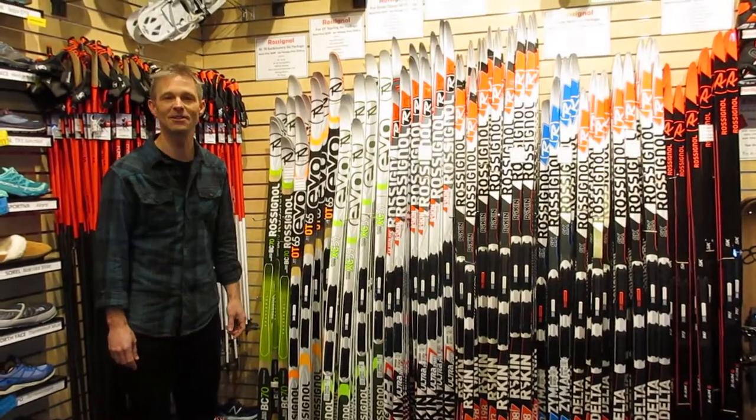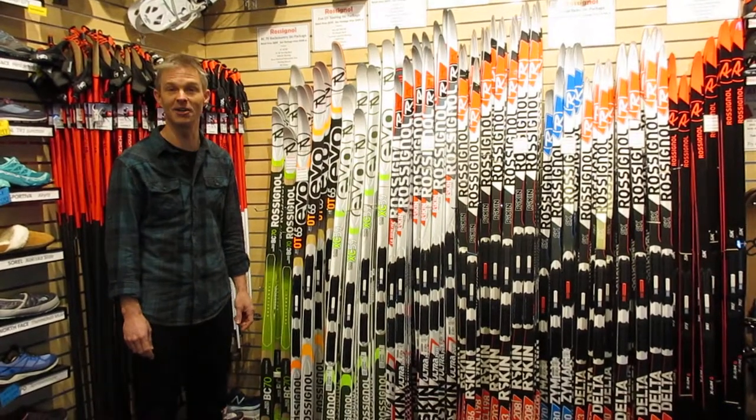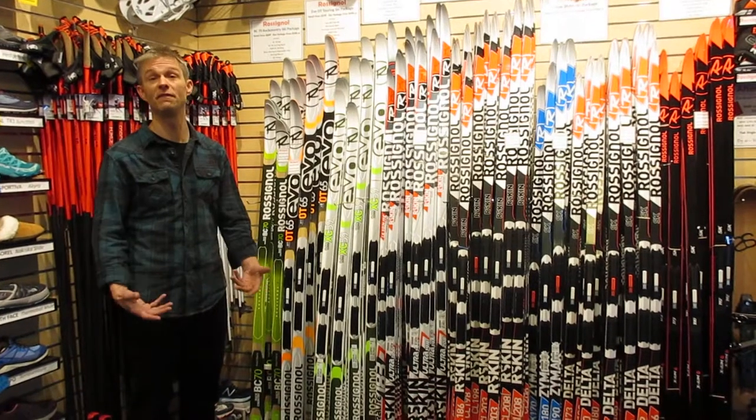Hi, I'm Brian Sweet from Cascades Outdoor Store in Windsor, Washington, in the middle of the largest cross-country ski area in North America. It's winter, we're skiing, and we're here to help you have more fun on snow.